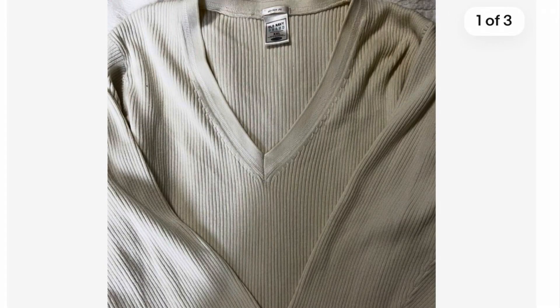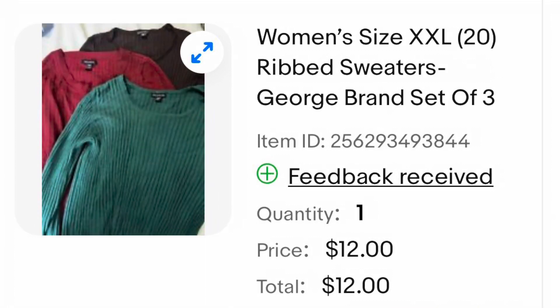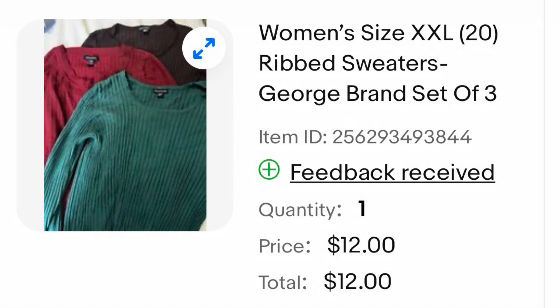Another item from my friend's closet is this Old Navy ribbed women's sweater. I listed this one and it ended up selling for $7.00. All of these sweaters were George brand — she had purchased these and never worn them. I decided to list these together as a lot and they sold for $12.00.